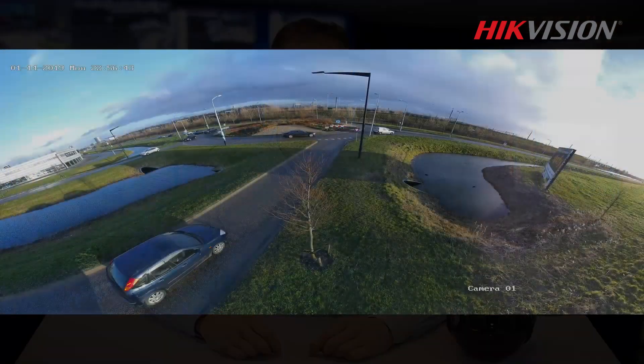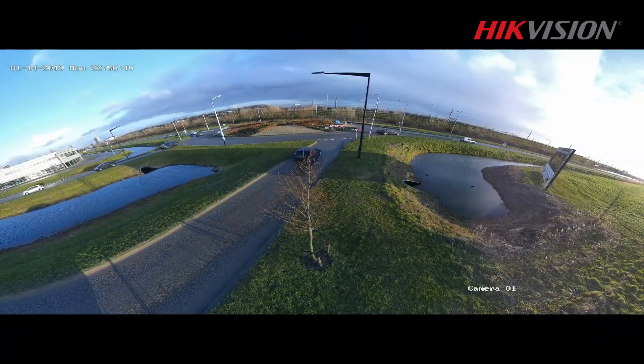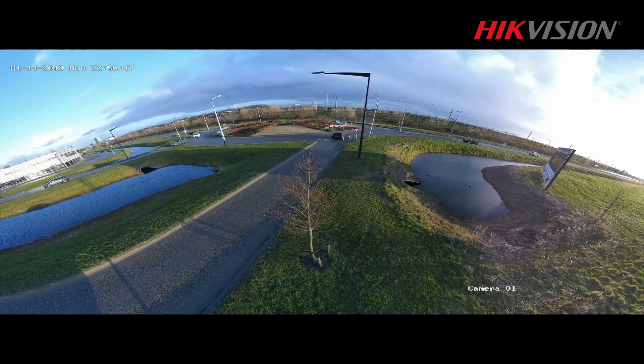We often have to focus on multiple activities, monitoring various incidents at opposite ends of an area you're securing. Normally you can only see them in detail with different PTZ cameras focused on these areas separately. With just one panoramic camera, you can see the whole picture clearly.